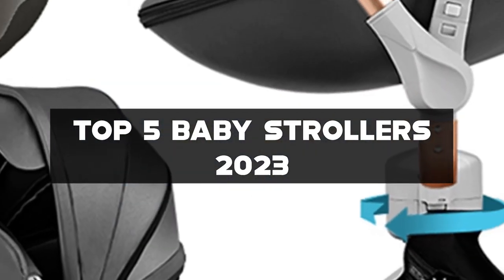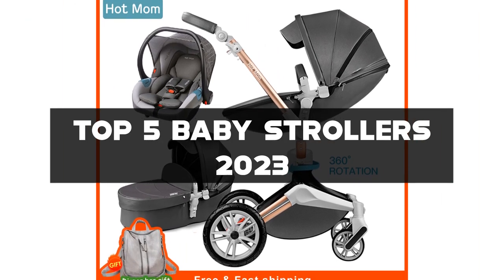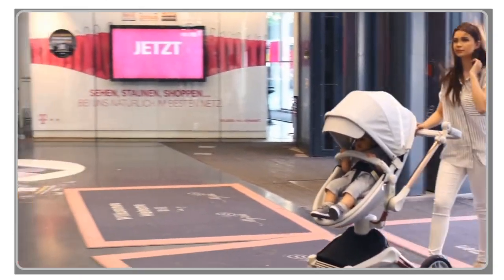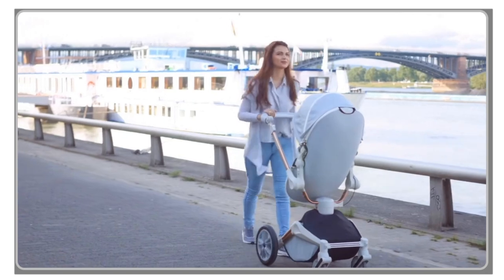Whether you're a new parent, a caregiver, or someone who wants to ensure the utmost comfort and safety for your little one, we'll review the top 5 baby strollers based on factors such as safety features, maneuverability, comfort, and convenience.